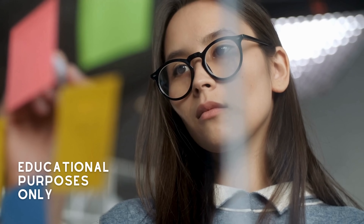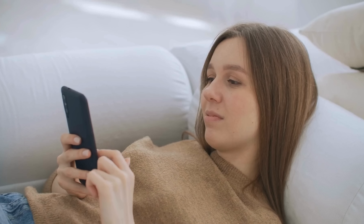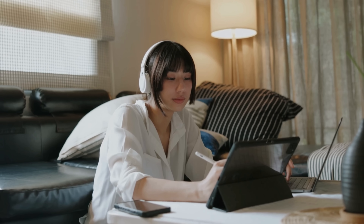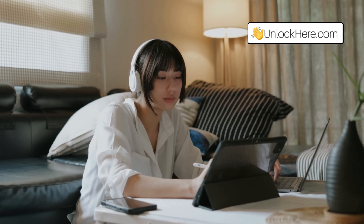Remember, this is for educational purposes only and is meant for those who legitimately own their device but have forgotten their access info. Stay tuned, as in the next step we'll dive into how to use Unlock Here's AI Unlocking Assistant to get you back into your device effortlessly.